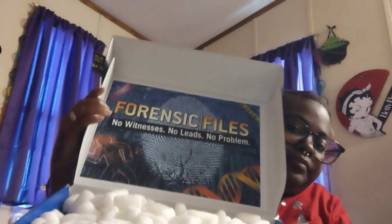Okay, for the next box — right here. This one is forensic style. Let's see what's in this box.